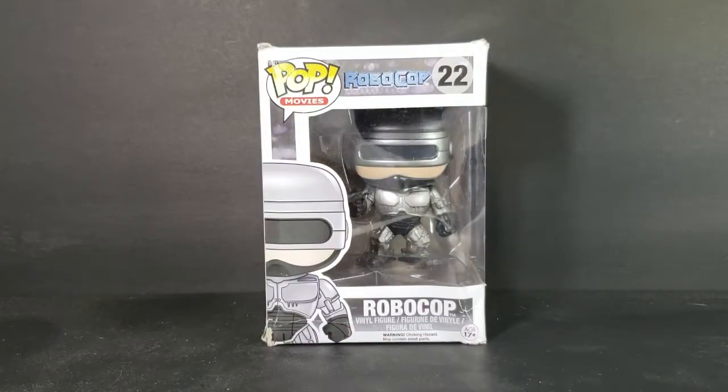Today we're taking a look at the Pop Movies Robocop 22, a very beat up Robocop. I purchased this off of Amazon — it was discounted because the box was damaged. I didn't know to what extent it was damaged, but it beat paying the $40 for a brand new one, considering the Robocop Funko Pop is valued at nowhere near $40.